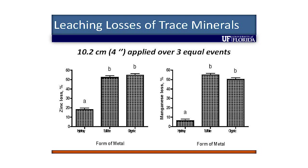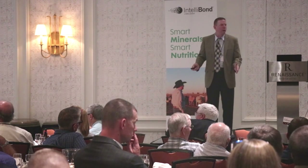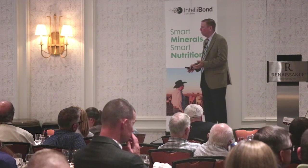We saw the same thing with copper, though I don't have that slide here. The losses for copper were only about 10% to 15% for the sulfate and organic forms, and only about 1% for the hydroxychlorite. So the solubility when exposed to rain matters a lot in terms of what is left for that calf or cow to consume.